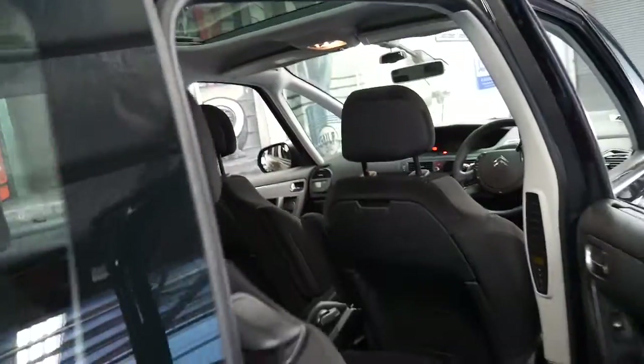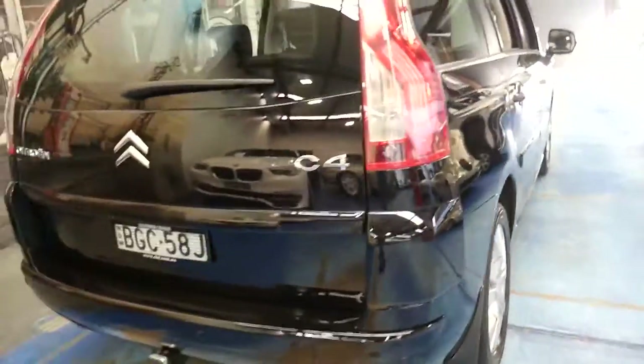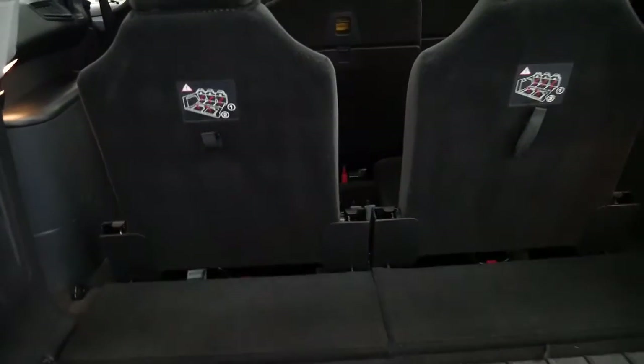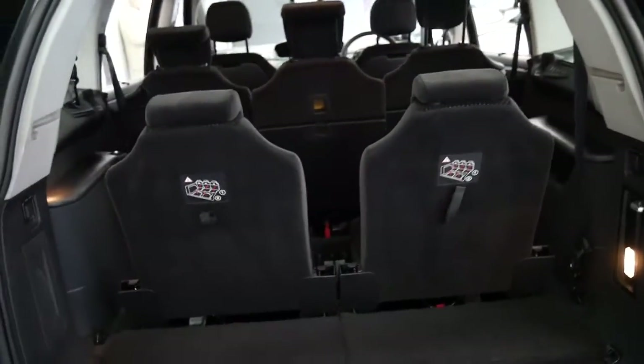It's also got the big panoramic roof with a blind and a tow bar — looks like it's a Citroen tow bar. The two back seats are very comfortable. They're quite comfortable; you can even sit adults in the back, which is fantastic.